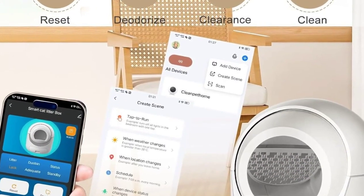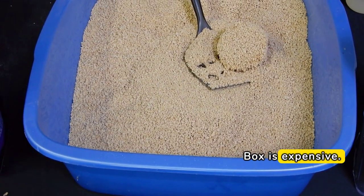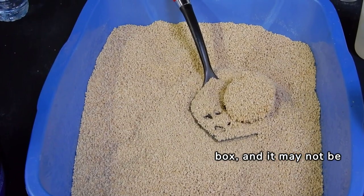Negative Points: The Clean Pet Home Self-Cleaning Cat Litter Box is expensive. This is a significant investment for a litter box, and it may not be affordable for everyone.